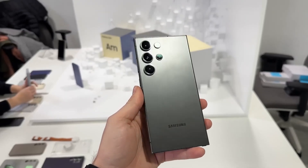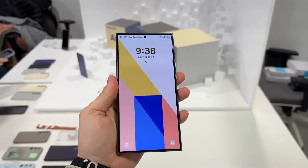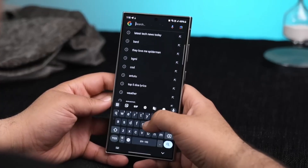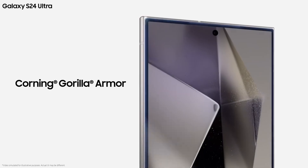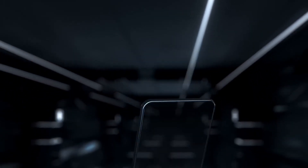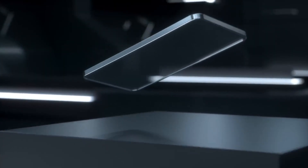The Samsung Galaxy S24 Ultra has established itself as a frontrunner in smartphone technology, boasting a groundbreaking enhancement in its display and showcasing the cutting-edge Corning Gorilla Armor cover material. Samsung asserts that this innovative material seamlessly blends durability with visual clarity, thereby elevating the user experience.